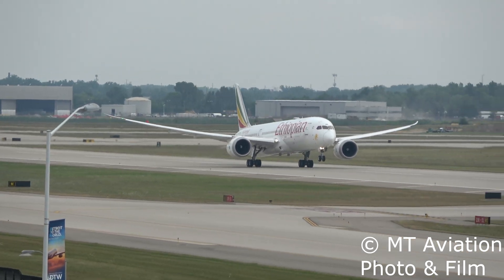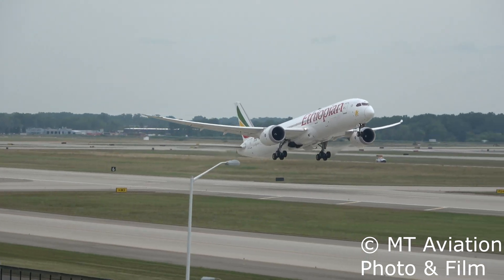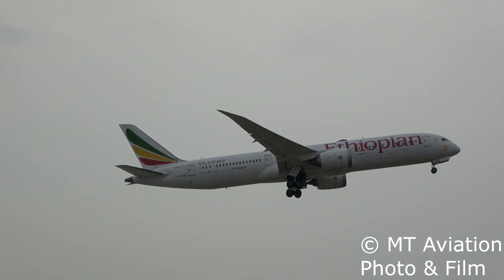In today's video, we talk about a Boeing 787 system that most people have probably never heard of, known as EDOS — the Empennage Door Actuation System, or EDOS for short.